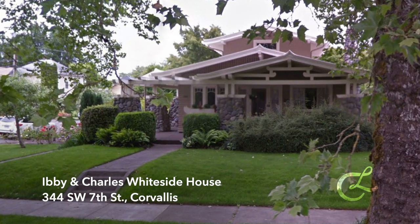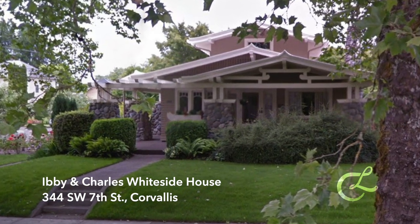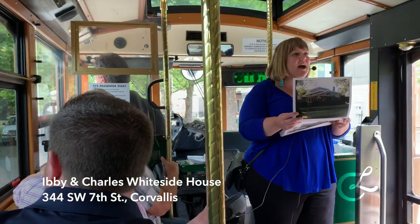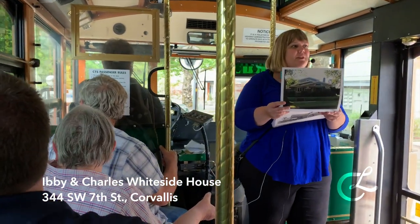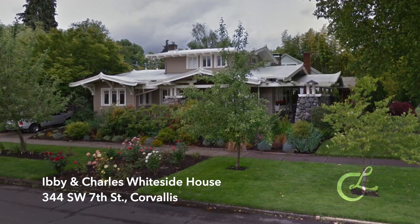It is known as an airplane-style craftsman bungalow, and that really resembles the early biplanes of the period. So thinking about how different influences instruct our architecture.